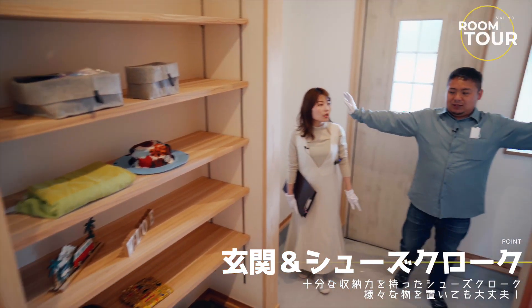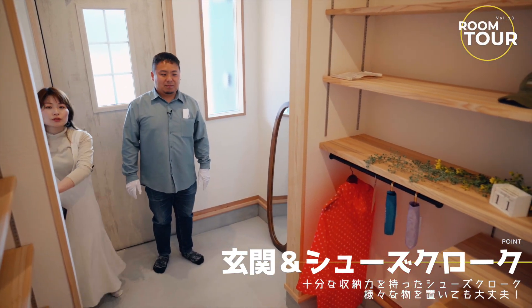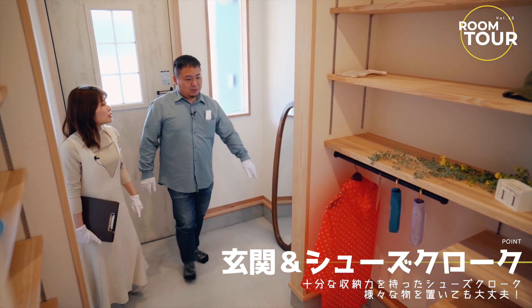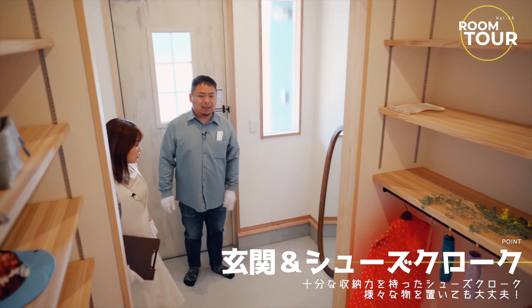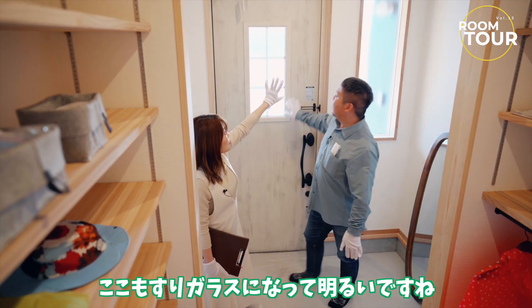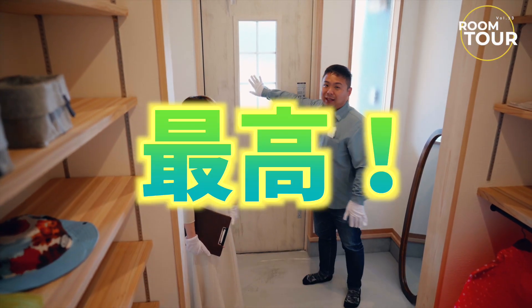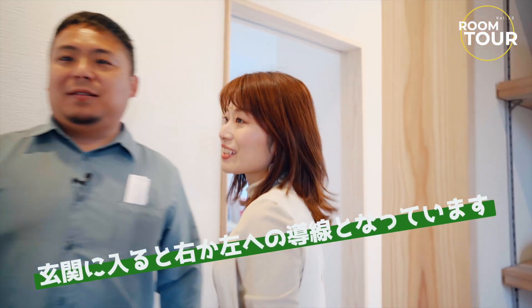じゃあ玄関入っていきましょう。玄関広々ですね。ずっとドマ続きになってるんですね。こっちまでドマです。広いのでいろんなものが直せますね。例えばゴルフバッグとか置けますね。レインコートをここに掛けたりとか。玄関のすりガラスになってて明るいですね。採光が取れています。